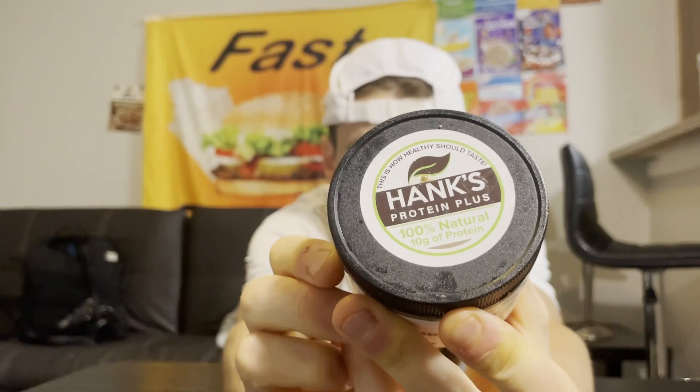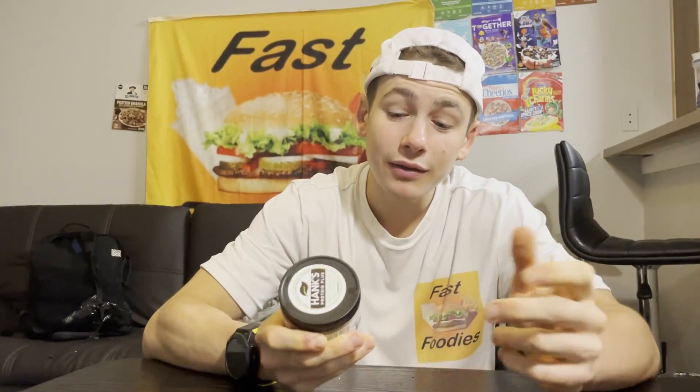But this isn't just any nut butter — this is a high protein nut butter from the one and only Hank's Protein Plus. Their peanut spreads have a higher protein content than some of those other peanut butter nut butters out there. I've actually tried quite a few of the flavors in the past — the last one I tried was their pecan pie flavor. If you want to see that review, I'll put a card up in one of these corners.